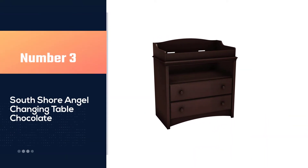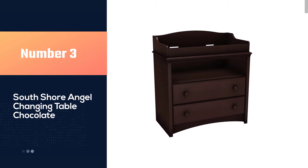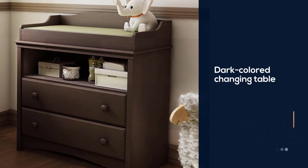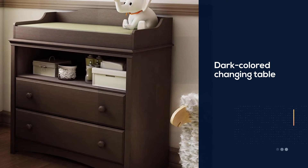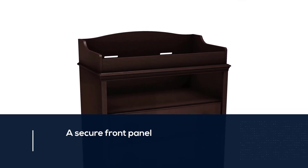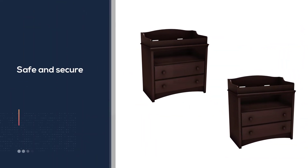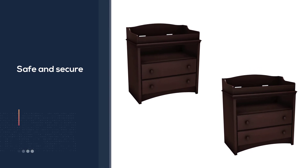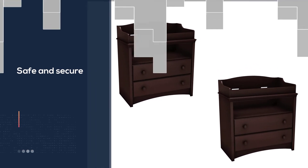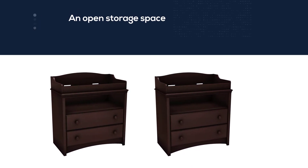Number three: the South Shore Angel changing table in chocolate. If your style is warm and classic, you can create a sleek nursery with this beautiful dark color changing table from South Shore. With rounded contouring and a secure front panel, your baby will be safe during changes. Two drawers and an open storage space provide ample storage. The top piece can be removed to convert it into a regular dresser or storage unit, allowing it to grow with your child, saving money and hassle over time.